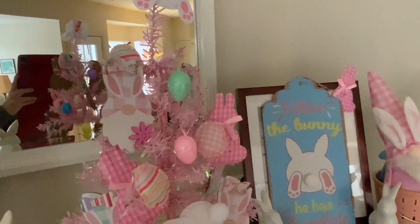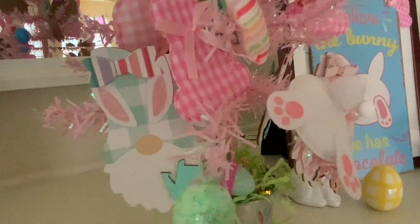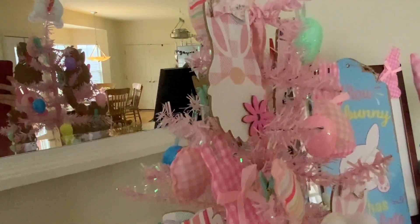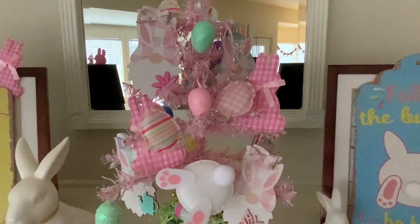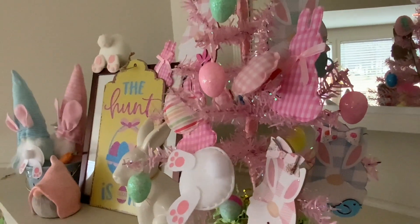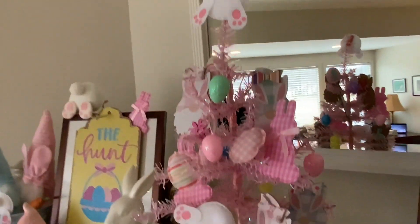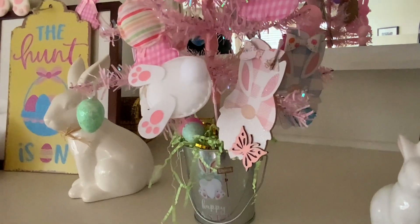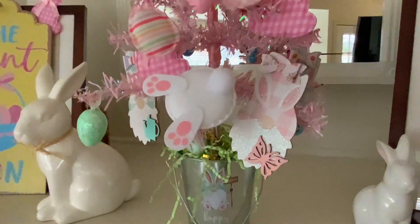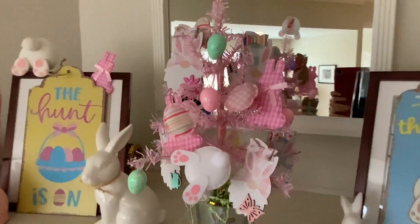I bought the gnome garland from Dollar Tree and took it apart. I just attached bows where the holes were, then glued a little wooden embellishment on there. Those little eggs are from Dollar Tree — I glued a little clothespin onto the back; that's how I attached the gnomes too, and the bunny butt. I glued a little clothespin to the ornament and clipped them to my tree. I have them in a gnome bucket. The gingham bunnies I just have set in there — they're not attached. But that is my Easter tree.